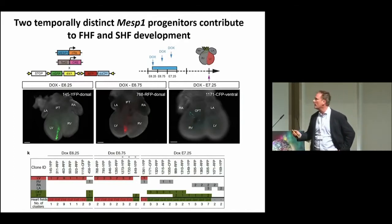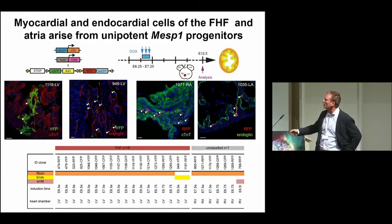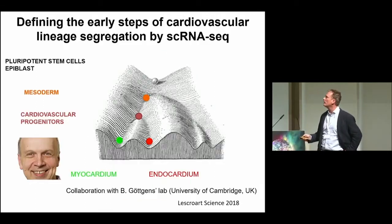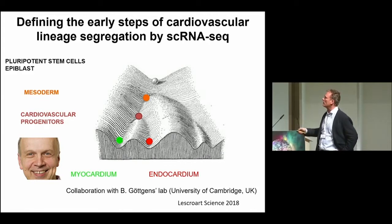Another thing Fabien found using single cell lineage tracing is that cells give rise to either cardiomyocytes or endothelial cells. It was very rare to find bipotent cells giving rise to all three lineages — myocardium, endocardium, and smooth muscle cells. Having established this paradigm of lineage segregation using lineage tracing experiments, we moved on to understand the molecular features associated with this early lineage segregation in vivo using single cell transcriptomics. We collaborated with Bertie Gottganz, who at that time was one of the first to embark into single cell sequencing during early gastrulation, to understand the lineage and cell features associated with cardiac mesoderm formation and the switch between myocardium and endocardium.